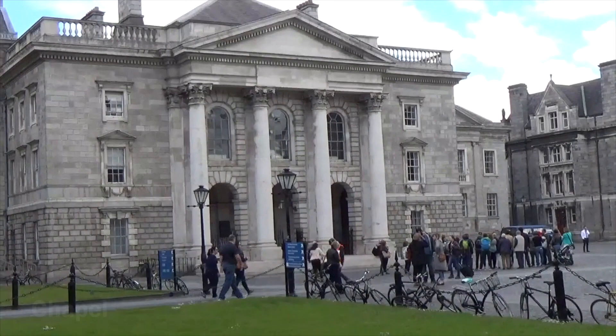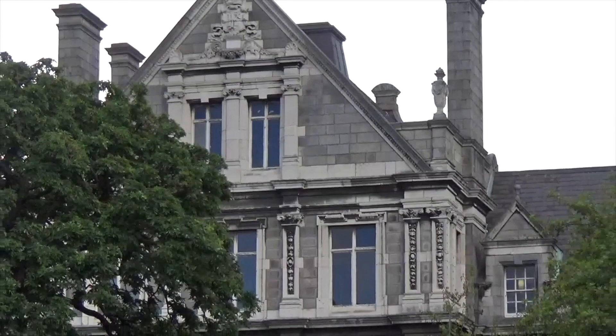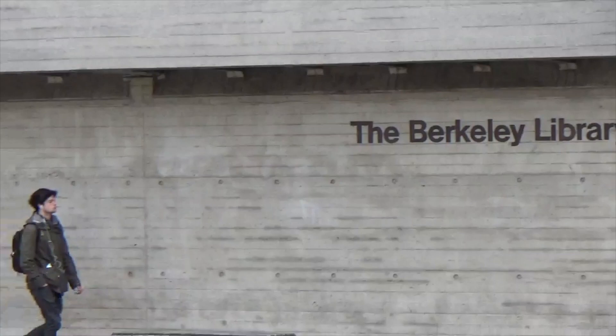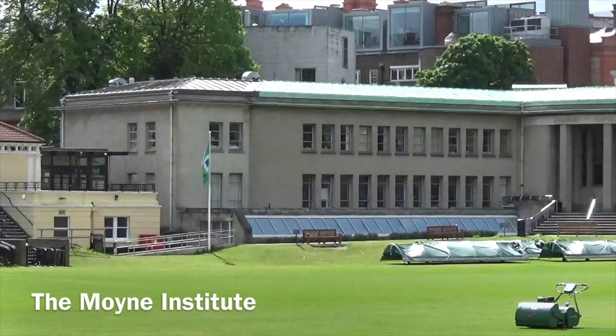As we conclude our tour, we return to the front gate, marking the end of our exploration of Trinity College Dublin. This remarkable institution has nurtured some of the brightest minds in history and continues to inspire generations of students today. Trinity College Dublin is more than just a campus — it is a sanctuary of learning, a testament to human achievement, and a beacon of academic excellence. We hope this glimpse into its history and splendor has ignited your curiosity and left you yearning for further exploration.